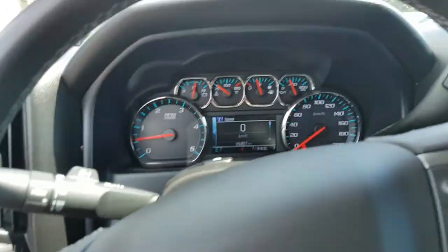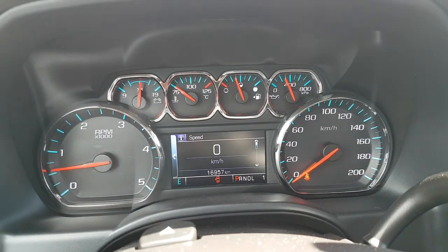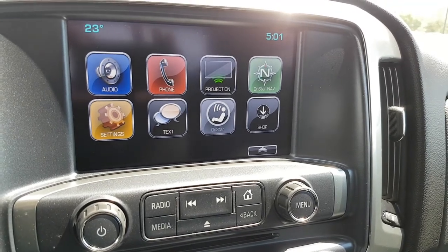Inside, beautiful dash cluster showing just under 17,000 kilometers. We have a nice touch screen that includes Android Auto and Apple CarPlay as well.